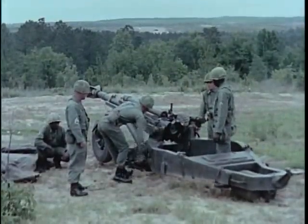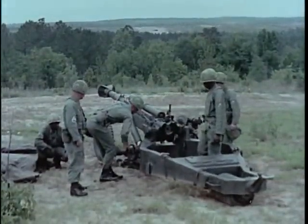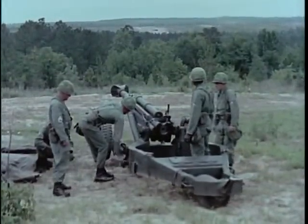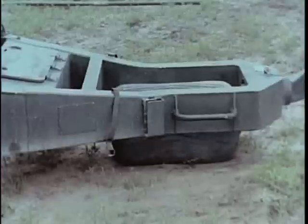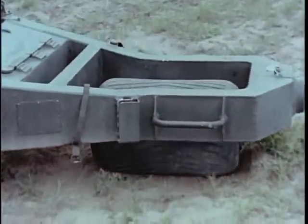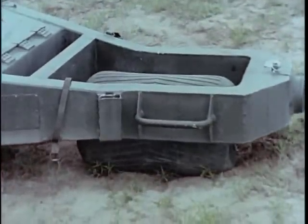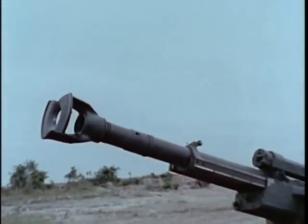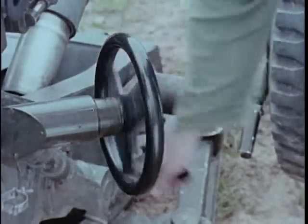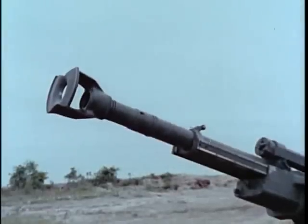The towed 105mm howitzer M102 is almost one ton lighter than the M101A1 and is a weapon of greatly increased flexibility. A ball and socket type traverse provides a full 6,400mm traverse capability. It can be moved not only by jeep or helicopter but parachuted into areas otherwise inaccessible as artillery positions.